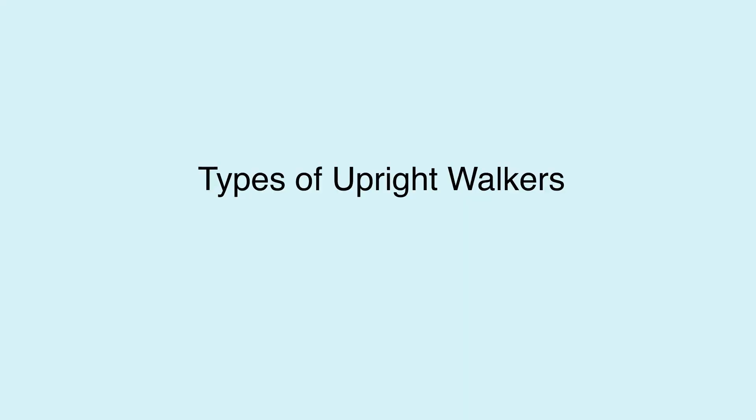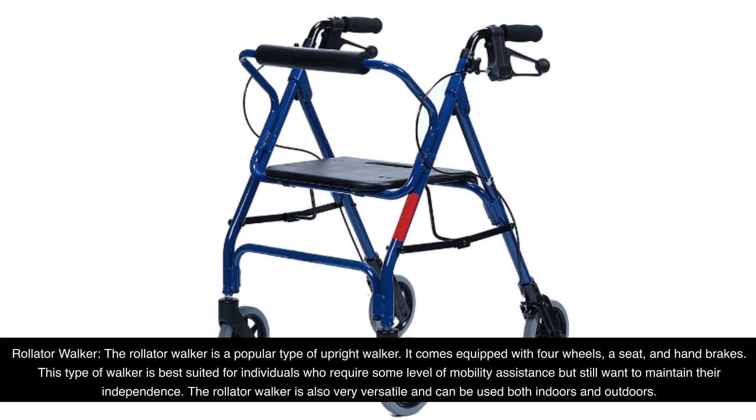Types of Upright Walkers. Rollator Walker: The Rollator Walker is a popular type of upright walker. It comes equipped with four wheels, a seat, and hand brakes. This type of walker is best suited for individuals who require some level of mobility assistance but still want to maintain their independence. The Rollator Walker is also very versatile and can be used both indoors and outdoors.